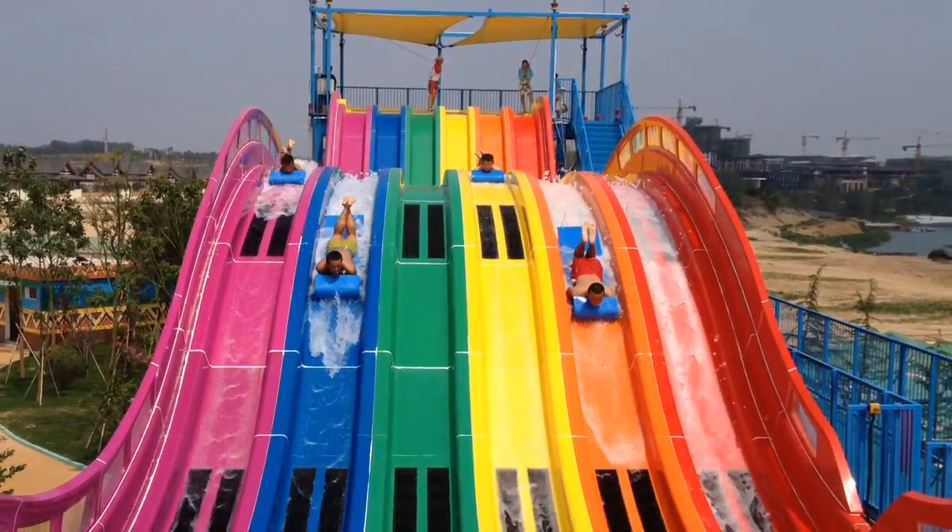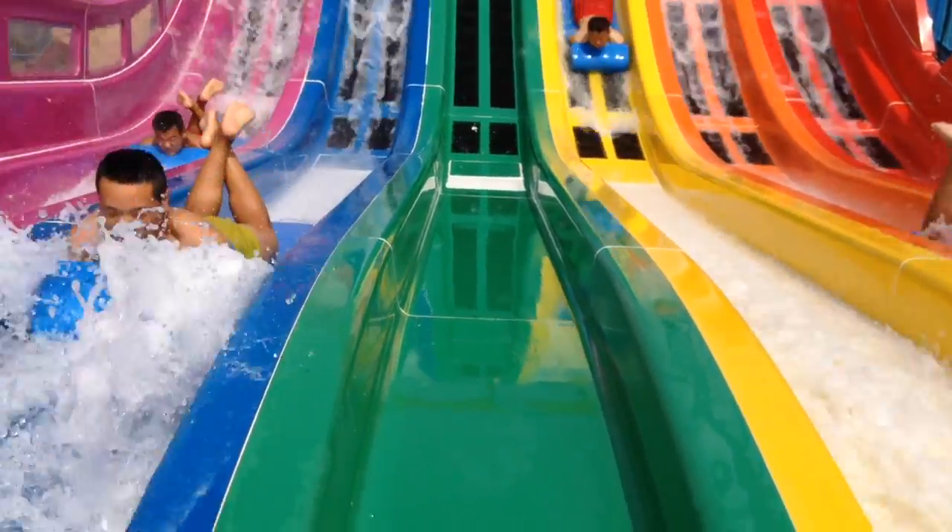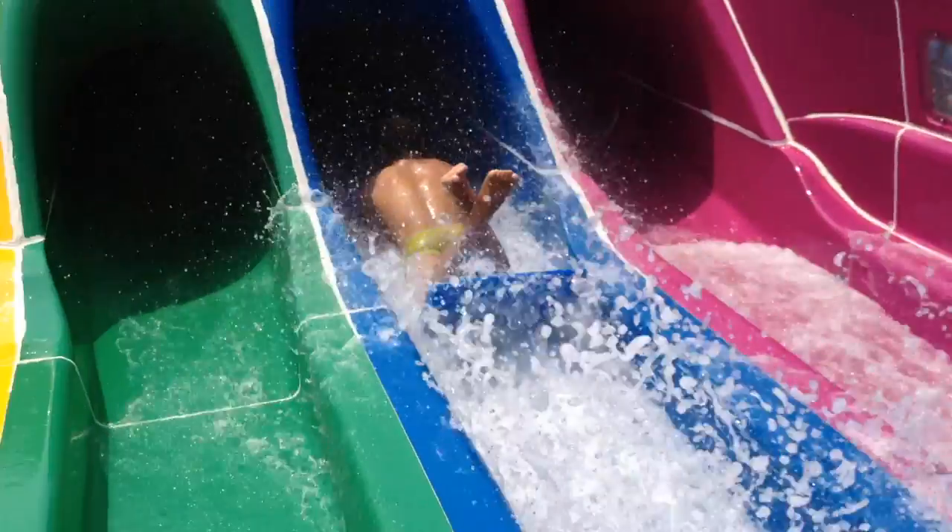We've done a lot of segments with you guys in the slide board in the past. This year we're here to talk about the new ride right behind us, the Matt Racer's child slide, which is officially called the Matt Blaster.